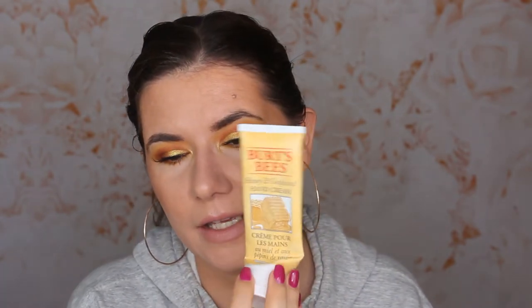The first thing I'm going to talk about is this Burt's Bees honey and grapeseed hand cream. This one was expensive — I think it's around $18 — and the smell is so terrible, it makes me want to puke every time. But this is a magic hand cream because it goes into the skin very fast, it moisturizes the hands, it keeps them moisturized all day, and I really like to apply this at night. It's vegan and almost 99% natural ingredients.